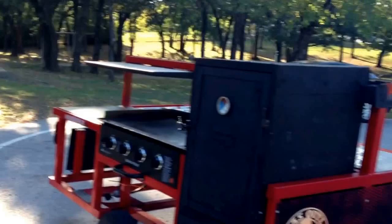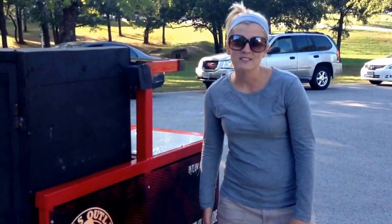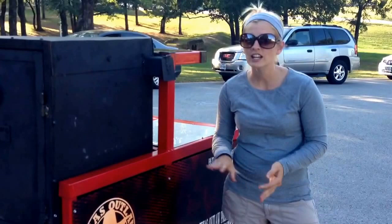Over here we have our OMG trailer, our outdoor mobile grill. Our trailer is a 4x8 trailer, weighs less than 500 pounds, it's made out of tubular steel. You can carry it through the woods, on the beach, anywhere you want to go. This thing is going to ride right behind you and it travels like a dream.